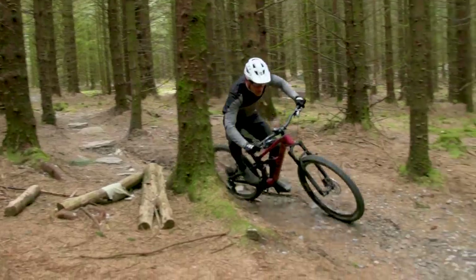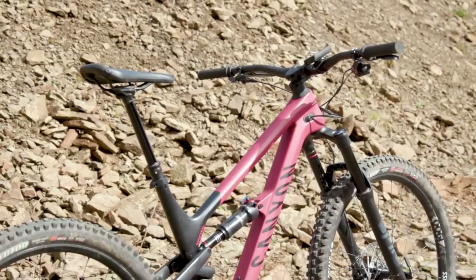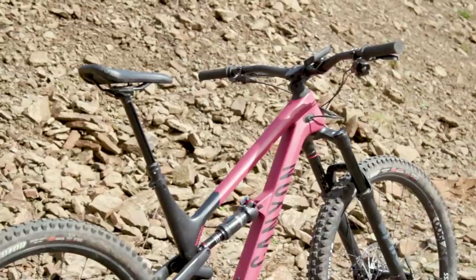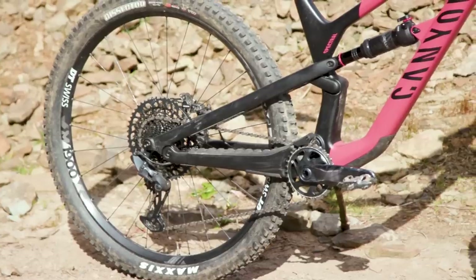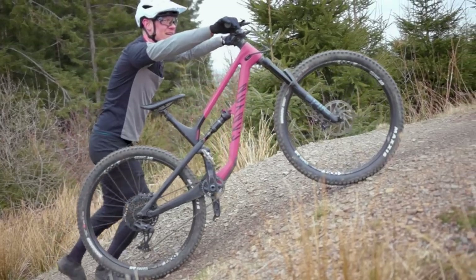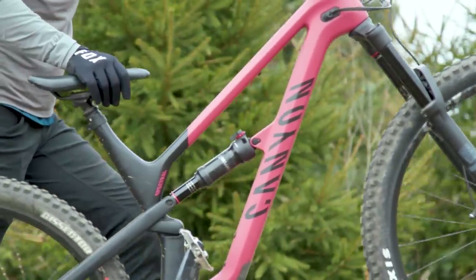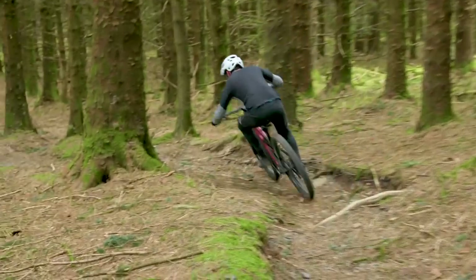Canyon cannot be criticised for their approach to geometry too, with a very up-to-date shape on their latest trail bike. A long 485mm reach features on a size large, along with a slack 64.5-degree head angle, steep 76.5-degree seat angle, and mid-length 437mm stays. The 460mm seat tube is perhaps the only obvious area for improvement — a shorter one would allow a longer drop dropper for those who like to tackle the steepest of steeps. That said, it's 20mm shorter than the previous generation Spectral seat tube, and we see a shorter head tube too, which I felt was a little too tall in the previous generation.